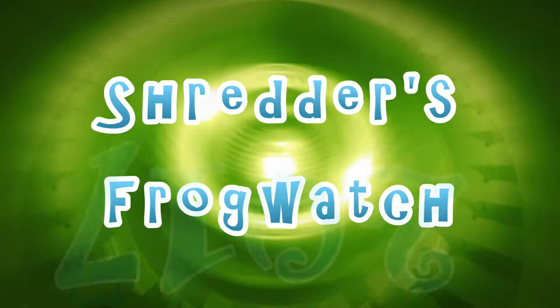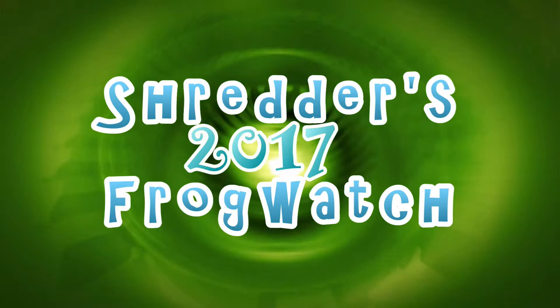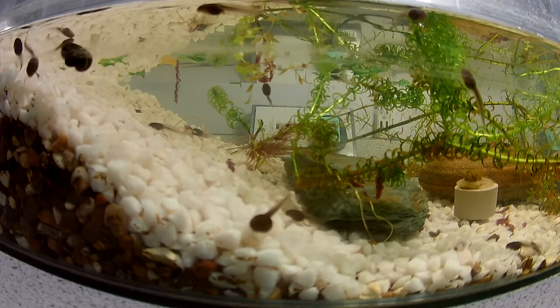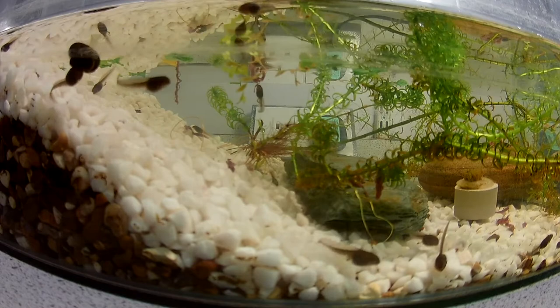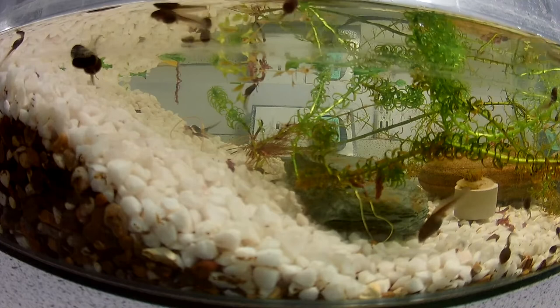The tadpoles are now about 5 weeks old, and at this stage is when we might expect to see some legs growing. So let's take a closer look and see if we can see any. You may notice there are several different sizes of tadpoles in the tank. Some are much bigger than the others, and some don't look any bigger than when I first put them in, but other ones are getting quite big, and they are the ones that are beginning to grow legs.